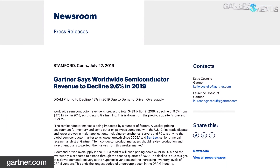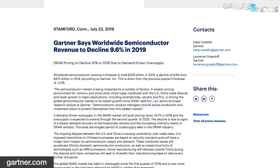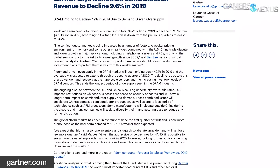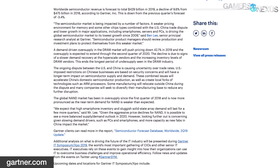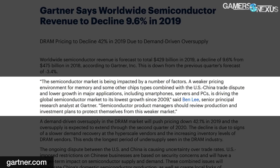There's a new report from Gartner predicting a global year-over-year decline for semiconductor revenue of 9.6%. Global semiconductor revenue is expected to total $429 billion for 2019, compared to $475 billion in 2018, marking the sharpest decline since 2009. Gartner's senior principal research analyst Ben Lee noted the market is impacted by weaker pricing for memory and other chip types, combined with the US-China trade dispute and lower growth in major applications including smartphones, servers, and PCs.